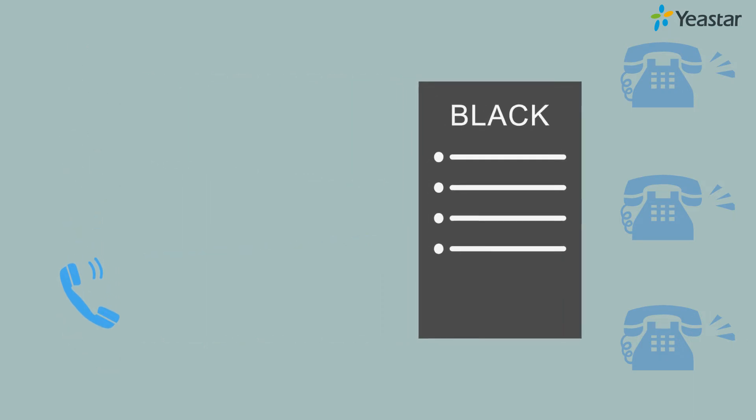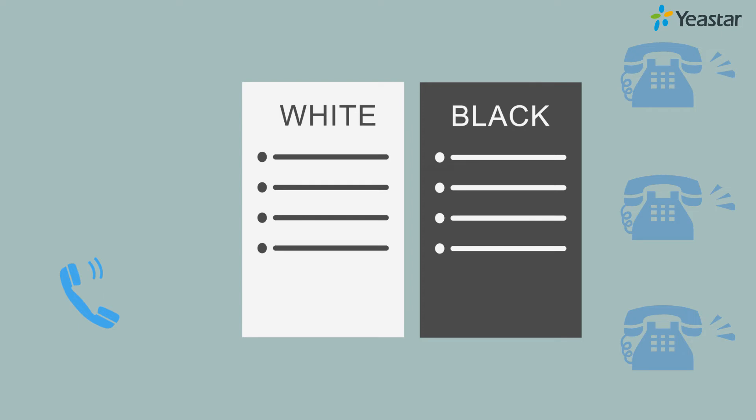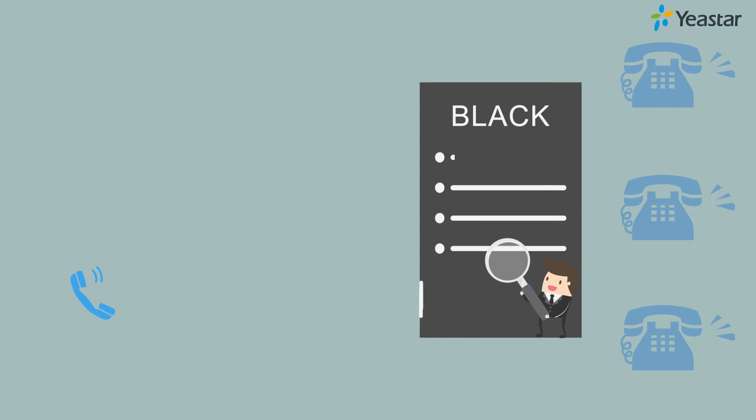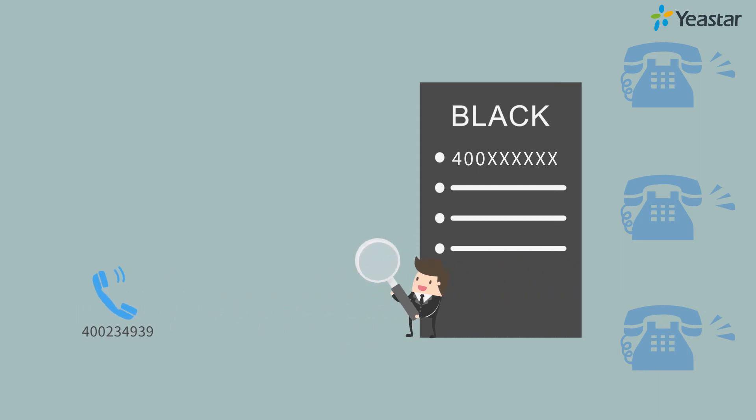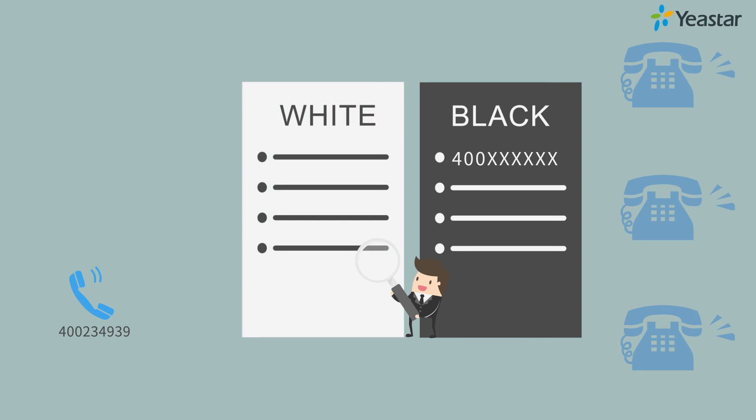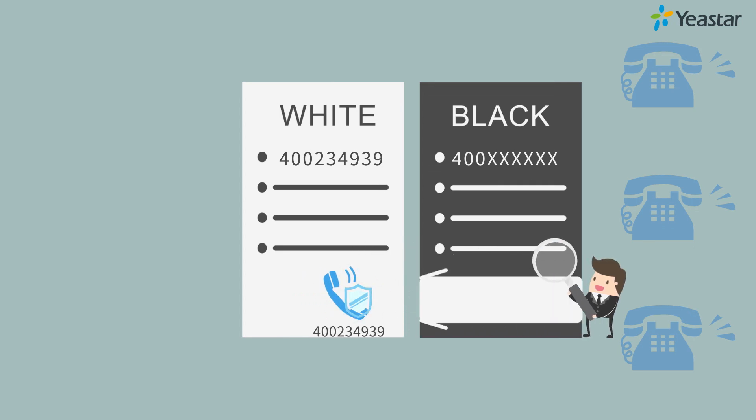Don't worry — the whitelist feature helps. The whitelist allows you to add dependable incoming and outgoing numbers which have higher priority than the blacklist. For example, if you have a blocklist rule blocking all numbers starting with 400, but your customer's number also matches that rule, you can add this number to the whitelist to ensure normal calls between internal users and the customer. Bingo! Problem solved!